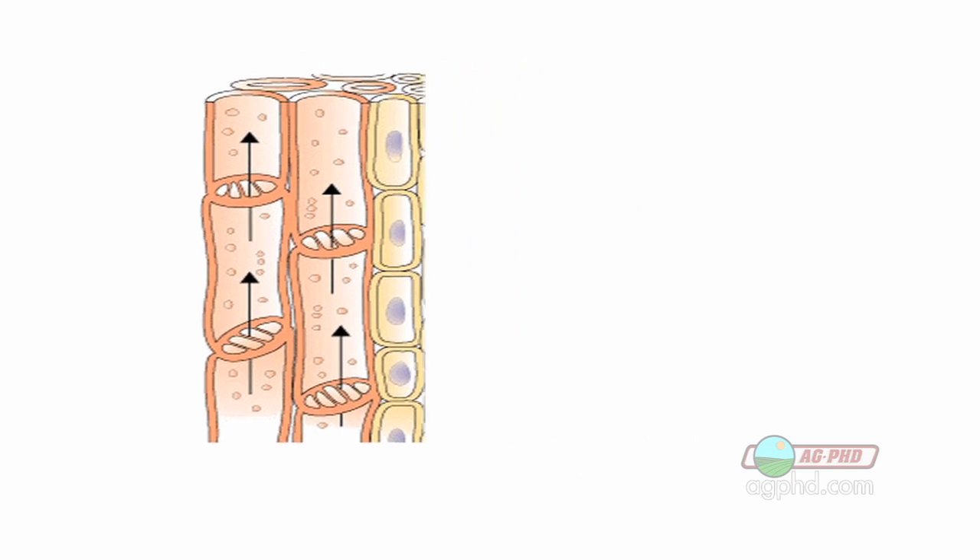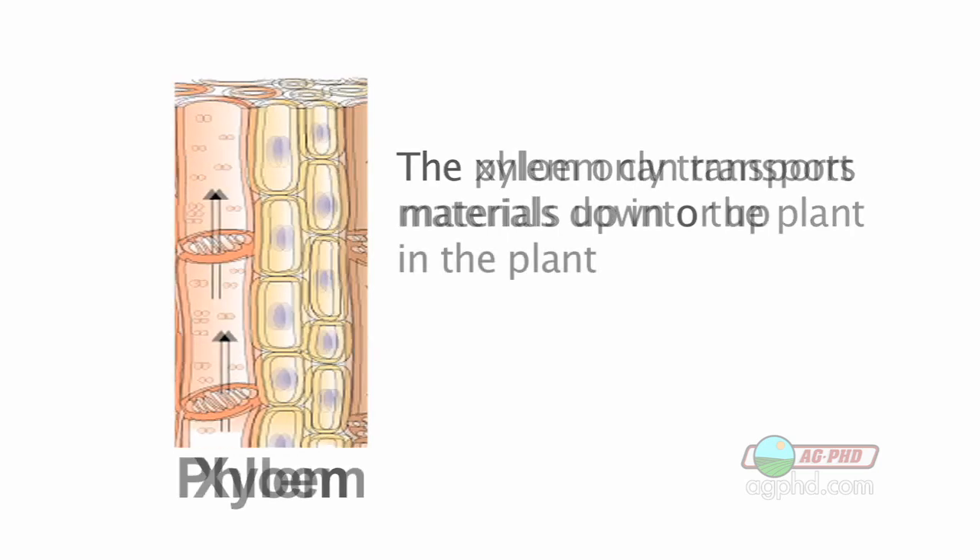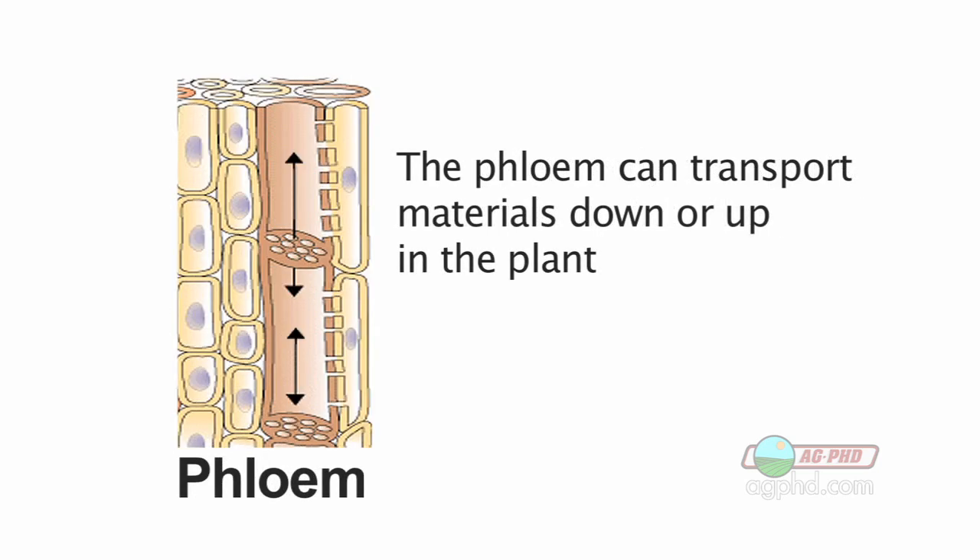Here's the major difference: with xylem, it only transports things upward in the plant — it will mainly move water, but it can also move some nutrients, and it only moves up. The phloem can move down or up. That's a big difference and a big distinguishing factor between the two.